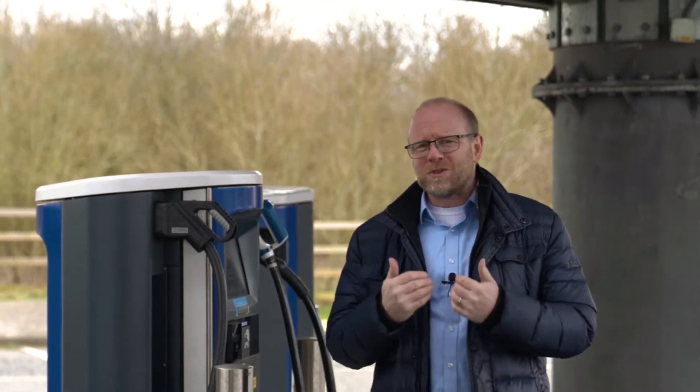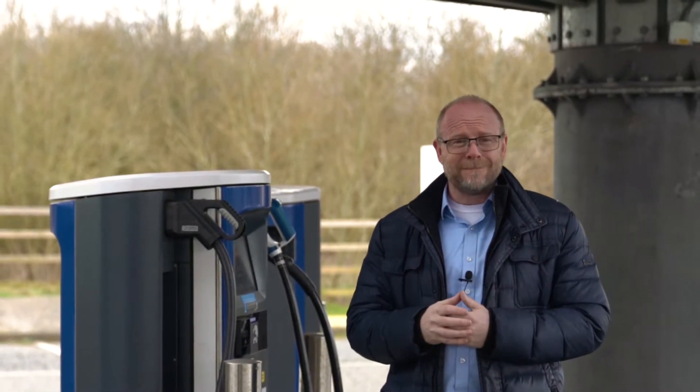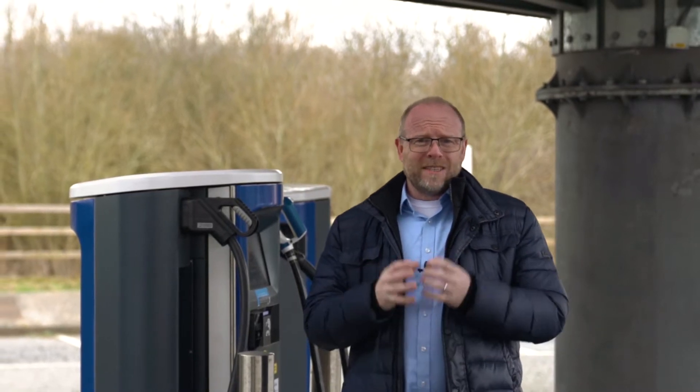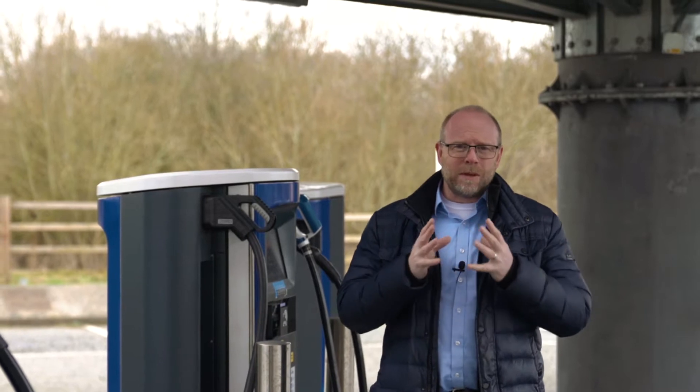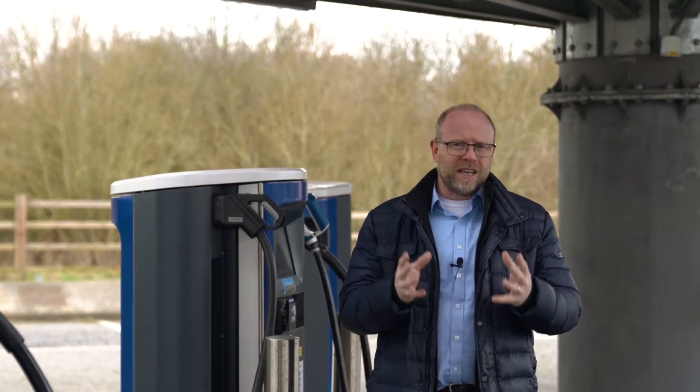Hi everyone, my name is Paul Kirby. In this video we are going to focus on charging electric vehicles. How do I do it? Where do I do it? How much would it cost and how long is it going to take? In my day-to-day role as head of electric vehicles for Vanarama, I hear the concerns that people have over charging electric vehicles.